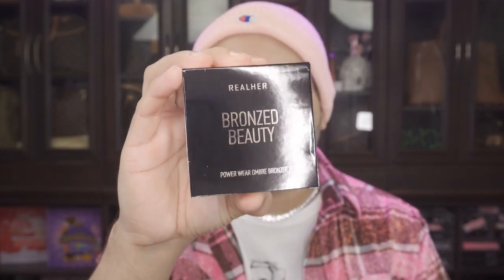Let's get back into the bag of goodies. We have three items left. From the company Real Her, this is a Bronze Beauty Power Wear Ombre Bronzer. It's a rose gold — I've been noticing more companies using this mirror-metal rose gold color tone. I'm taking off the lotion, there we go. That's actually a really pretty shade — let me give you a close-up. And I'm wondering if it's going to look well on my skin tone. This is actually really creamy.